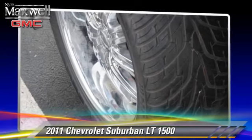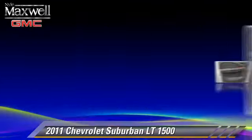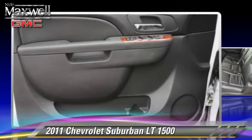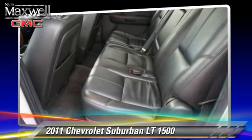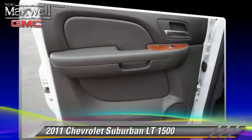Safety features include traction control, OnStar, and ABS. Comfort and convenience features include third-row seating, satellite radio, and Bose premium sound.